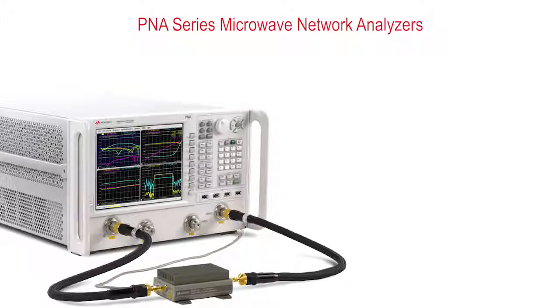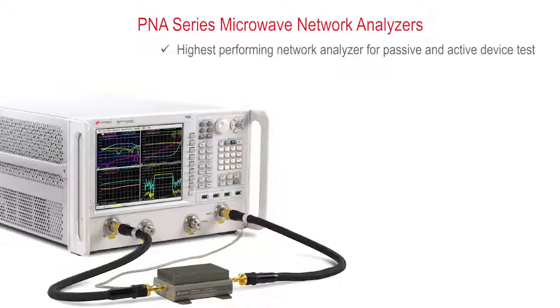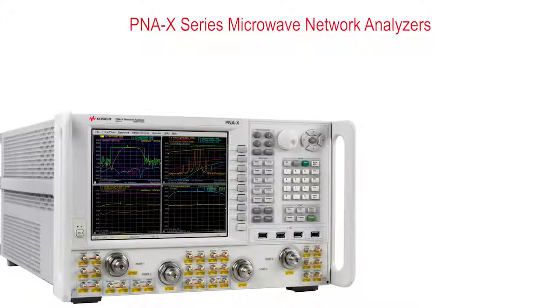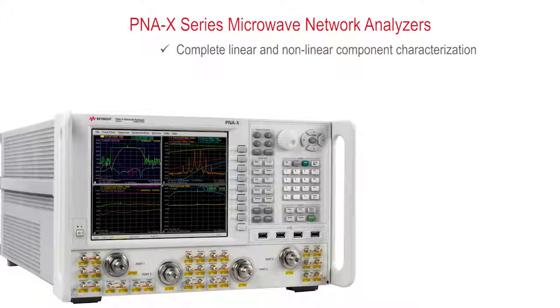For traditional S-parameter measurements, the P&A is simply the best. It is the highest performing microwave network analyzer in the industry for passive and active device tests, helping you create the most competitive products. You can choose from five frequency ranges up to 67 GHz and customize your P&A with just the right level of performance to meet your specific measurement and budget needs. The P&A X provides complete linear and nonlinear component characterization in a single instrument.